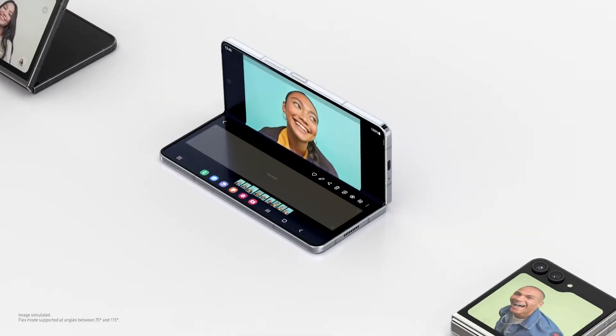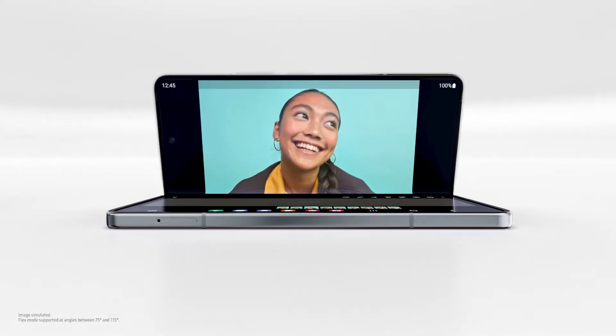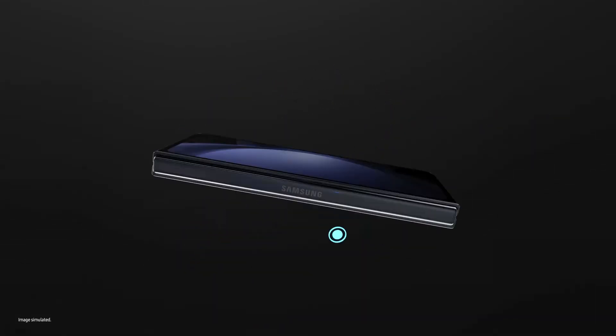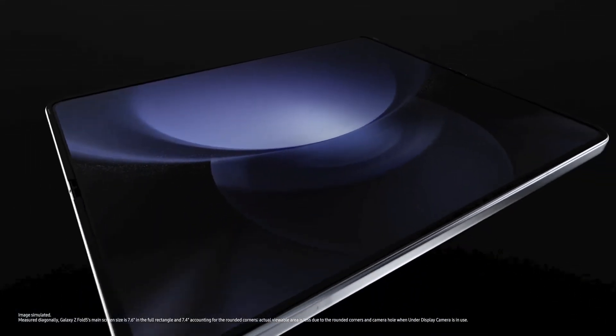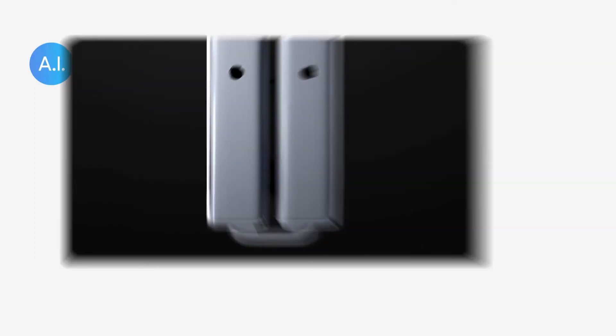And this is a Fold. Wide angle for... you sneaky foldy, I see you. 10 grams lighter and 2.4 millimeters slimmer than before. The screen is 7.6 inches big and the flex hinge is nearly gapless.